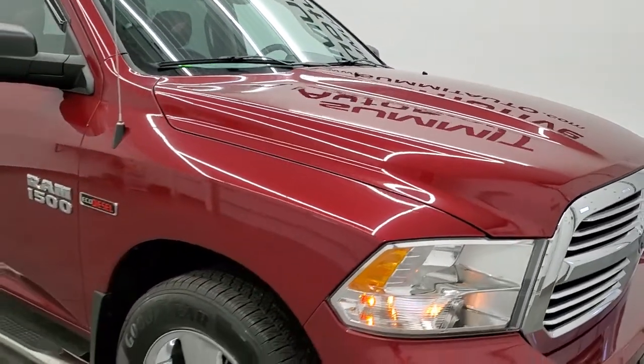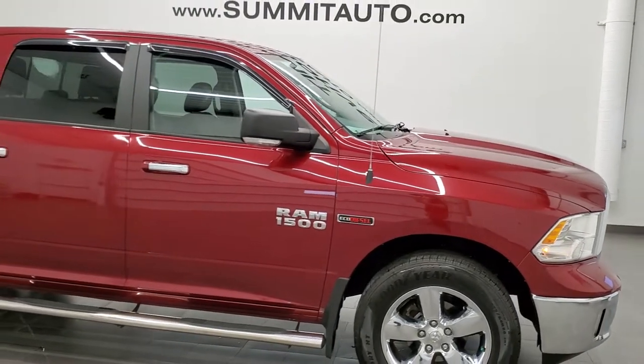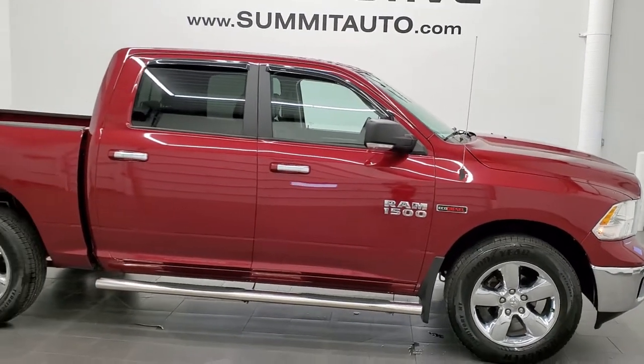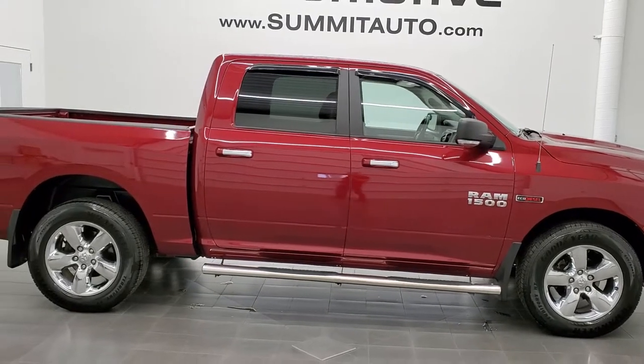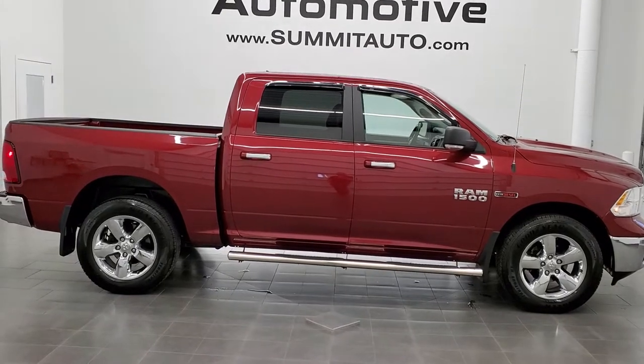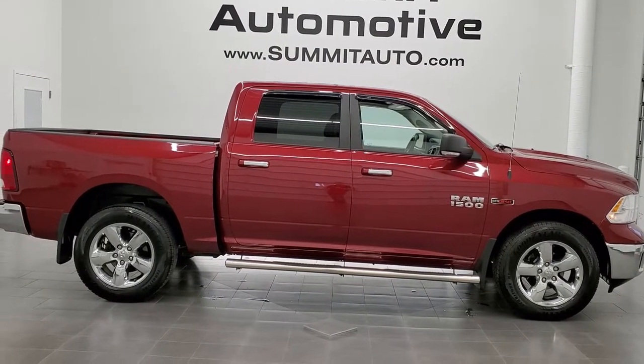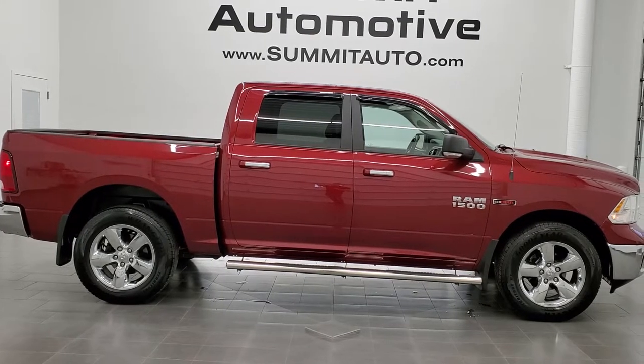I would highly recommend this truck from a quality and condition standpoint. To see more pictures of this truck or one of our other 450 new and used cars, trucks, SUVs, minivans, wranglers, half-tons, three-quarter-tons or one-tons — you name it — go to www.summitauto.com for full pictures and descriptions of every single vehicle from two locations, all at summitauto.com.